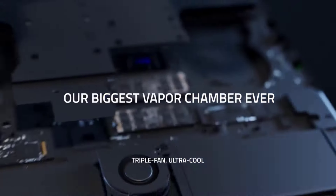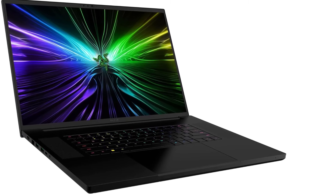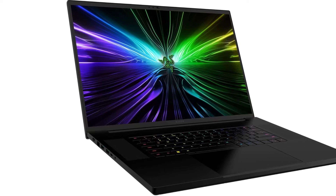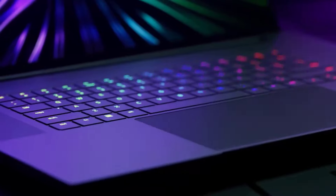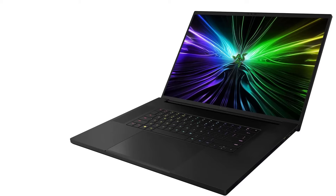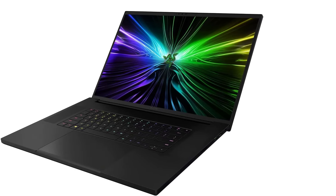Specs: CPU AMD Ryzen 9 7940HS / Ryzen 9 8945HS. GPU NVIDIA GeForce RTX 4060 / 4070. Memory 16GB DDR5 RAM. Storage 1TB NVMe PCIe SSD. Screen size 14-inch. Resolution 2560x1600. Display type IPS. Refresh rate 240Hz.